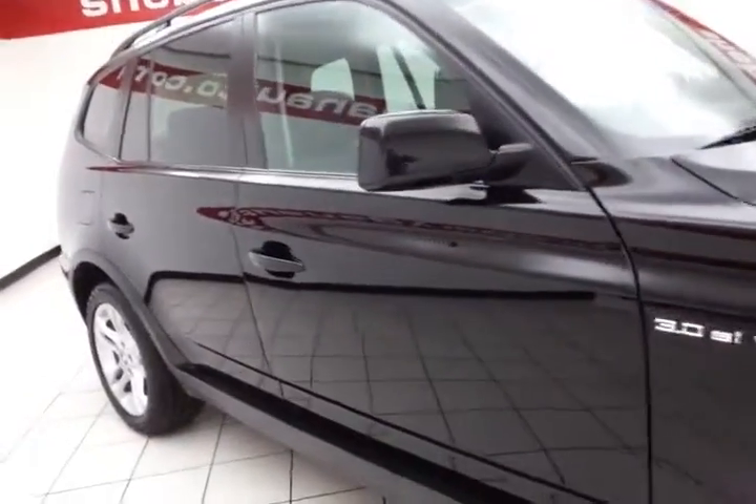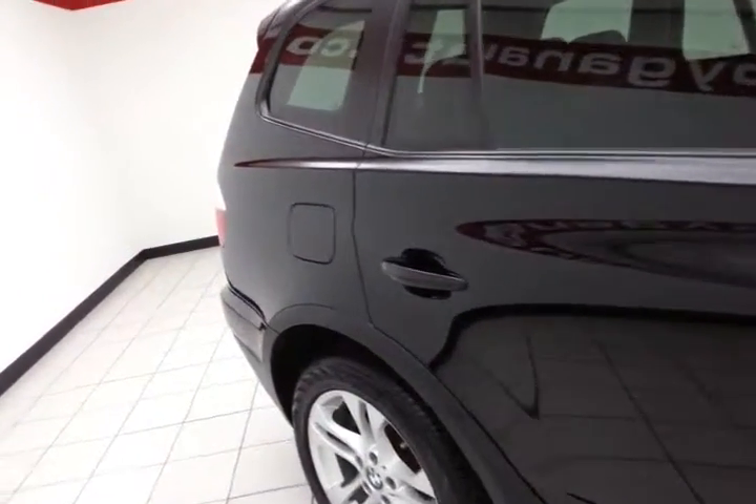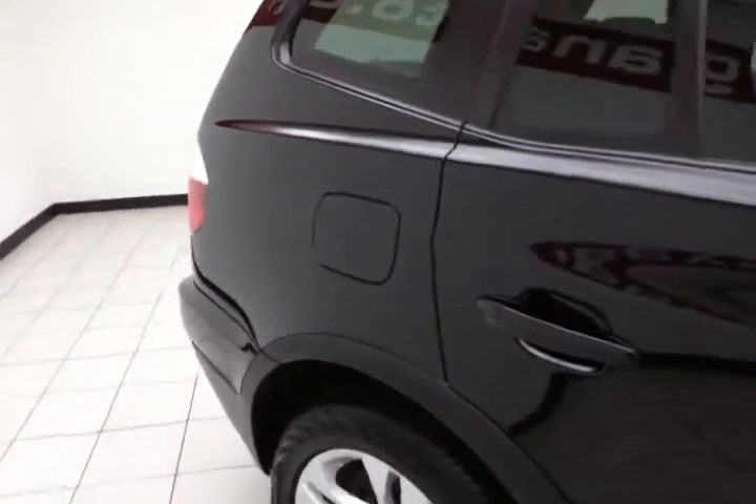18-inch aluminum wheels, full complement of safety features in the X3: traction control, stability control, side airbags — all helping to keep your family and friends safe and your insurance costs down.